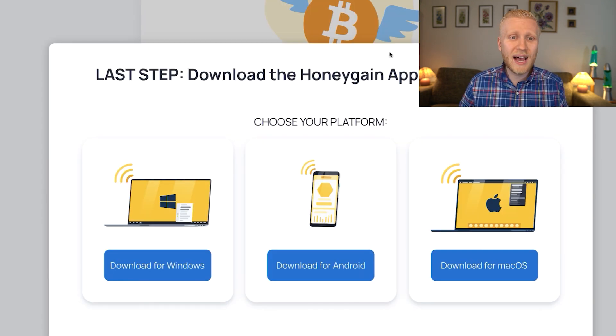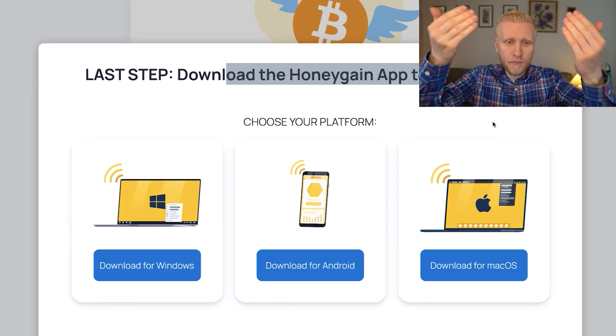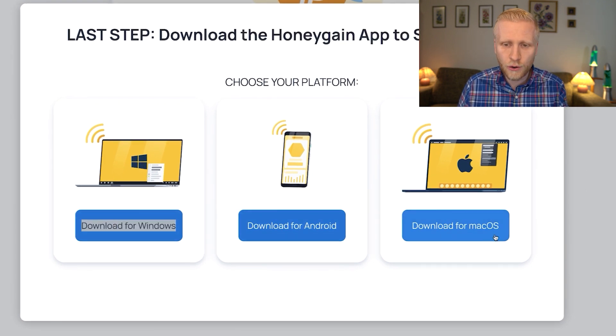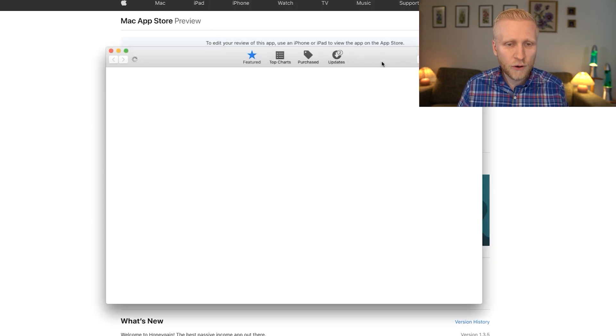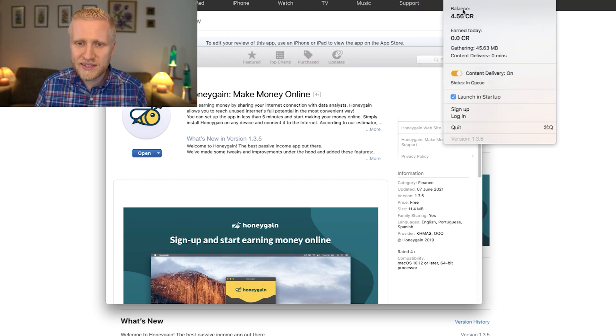Once you are inside Honeygain the last step is to download the Honeygain app to start earning. You need to choose your device and platform — Windows, Android phone, or Mac OS. I will show you both Android and Mac OS. At the moment I'm using Mac so I click right here and open the App Store. You simply click here to download the software, which is safe and easy to use. Thousands of my YouTube subscribers have been earning money with this. You click open and it has been opened — you can see the balance here, earn today, how much it's gathering, and the content delivery.